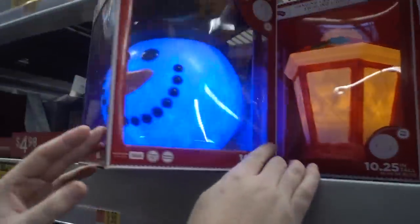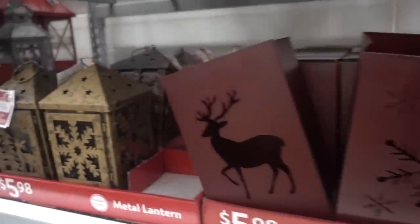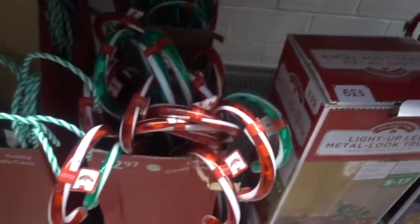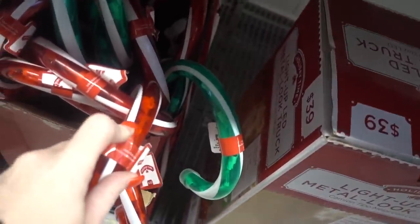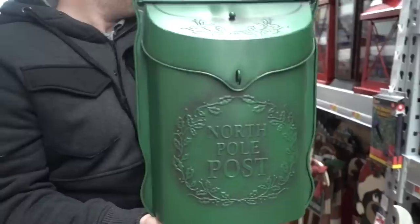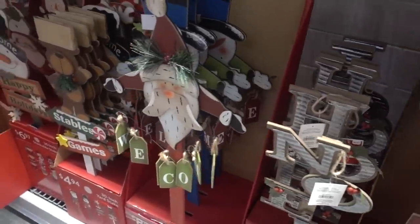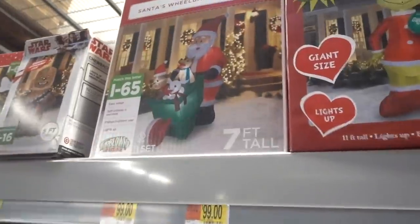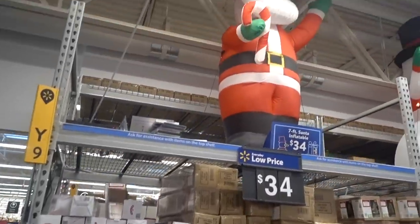Look at that one - that's the coolest one of all. Look at these, they are so cute. So we have candy canes like this at home, but we've had them for so many years the white part is yellow. That is the cutest thing ever. Noah would love this so much. They have some really cute inflatables now that I just love. Wow, Santa, you've gotten so big!